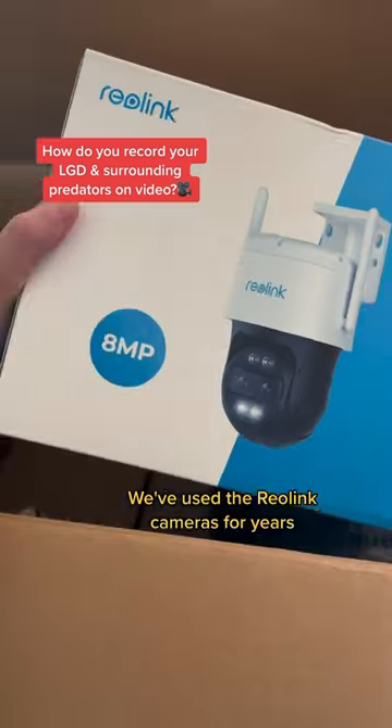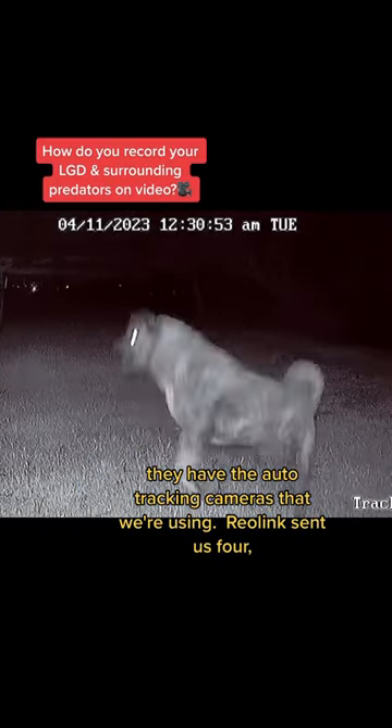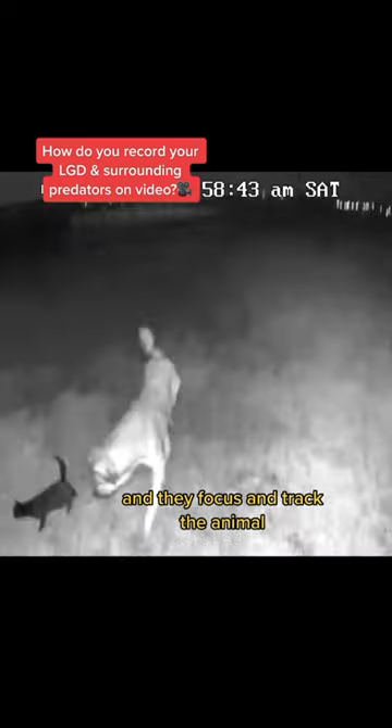We've used the Reolink cameras for years and now it's so exciting — they have the auto tracking cameras that we're using. Reolink sent us four and they focus and track the animal.